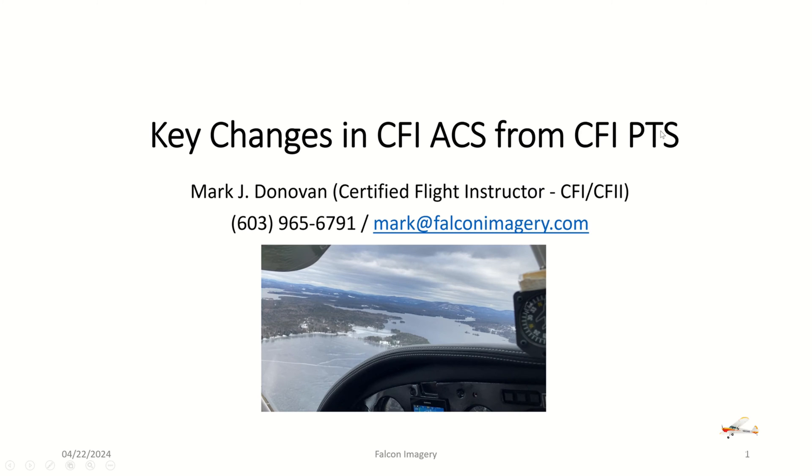So I'm going to go over some of the key changes that are in the CFI ACS, and if you have any questions, make sure to ask those questions below in the comments section and I'll try to get back to them quickly. We're going to talk about the key changes that occurred in the new CFI ACS relative to the old CFI PTS.